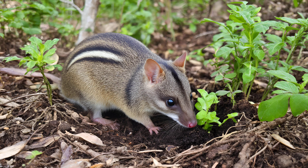Essentially, the bandicoot's foraging acts as a natural gardener, fostering a richer tapestry of plant life across the landscape.